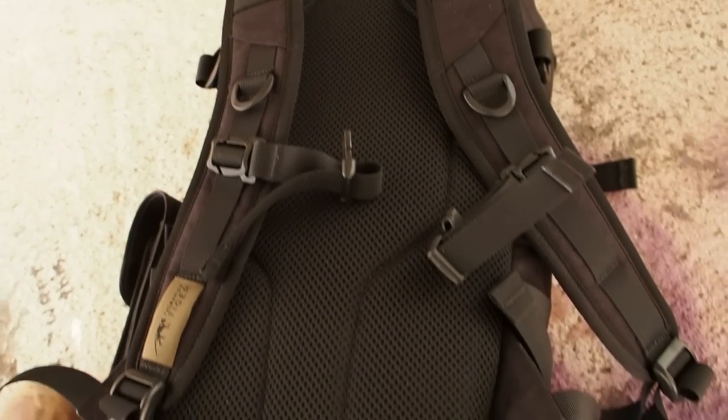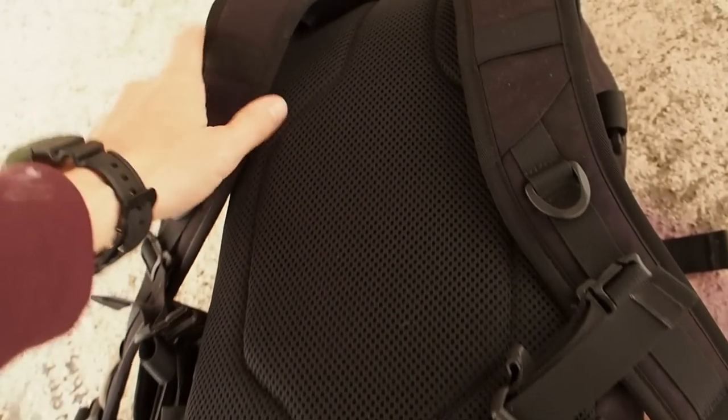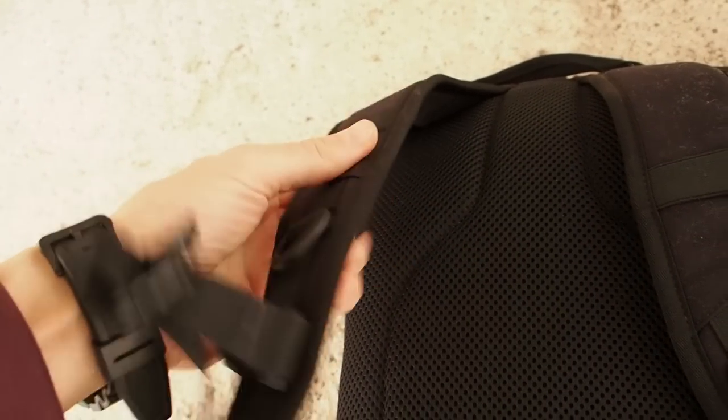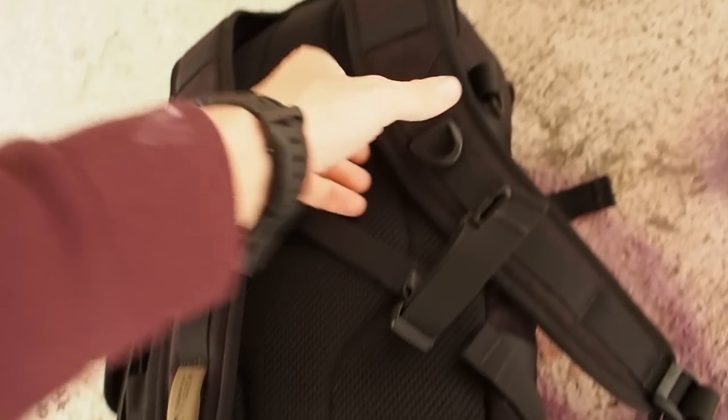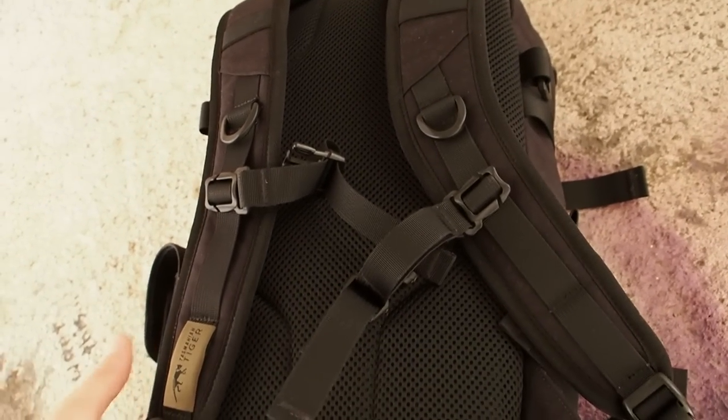This is the back side of the backpack. You can see it has some simple padding and the straps are not too thick, so everything is good quality but still lightweight enough that it doesn't drag you down.